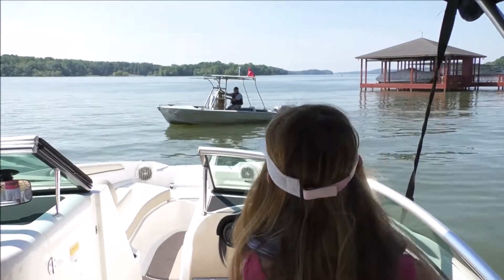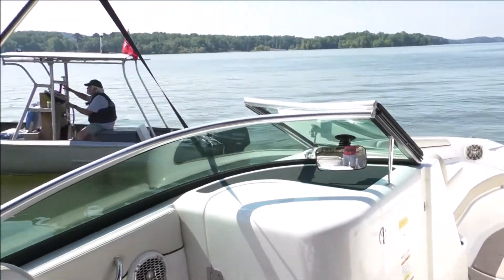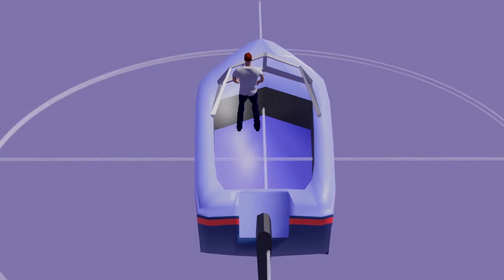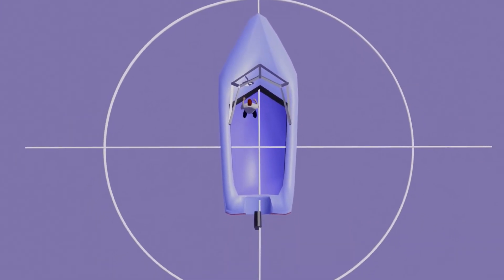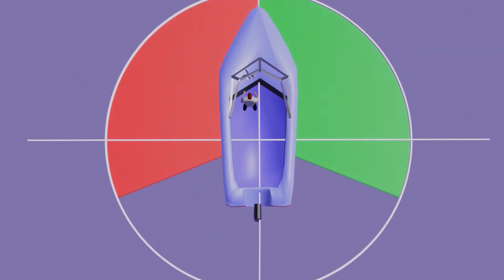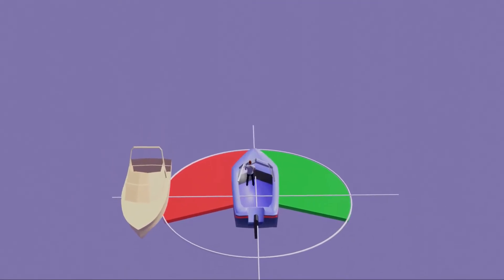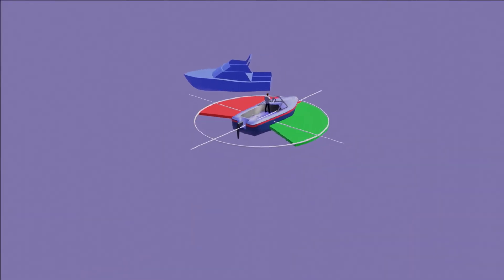When crossing, the vessel with another on its starboard side should not impede that vessel — in other words, avoid boats on your right. Imagine a circle drawn around your boat and divided into segments from straight ahead to both right and left 112.5 degrees, just past a right angle. If you're approaching another boat within these segment arcs, you are crossing and should avoid the vessel approaching from your starboard side.